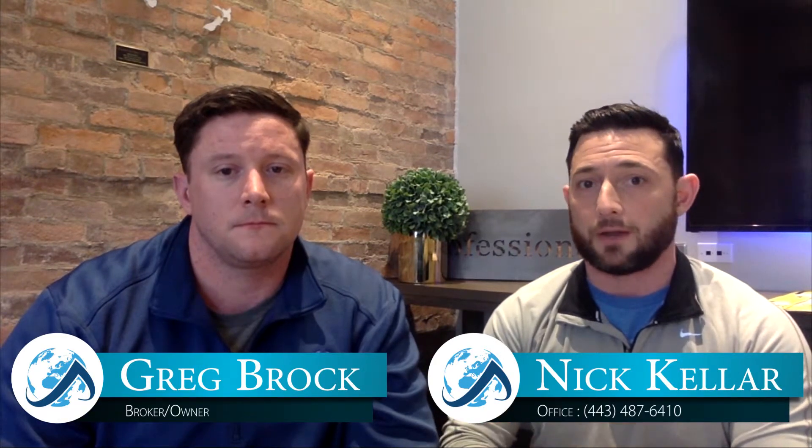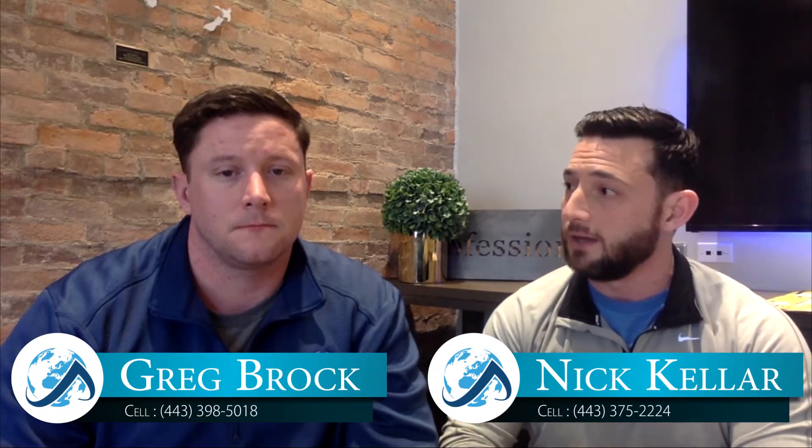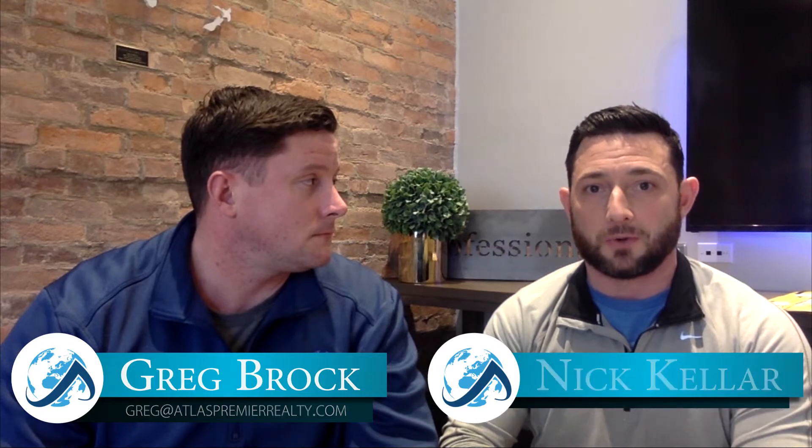Thanks for watching. As always, we're trying to make a positive generational impact. We do that with these videos and our expert guidance, our unwavering support, and our community connections. You can help further our mission and make an impact in the communities that we serve just by supporting us. If you know of any friends or family that are looking to make a move, please keep us in mind. Until next time, thank you for your support and we'll see you then.